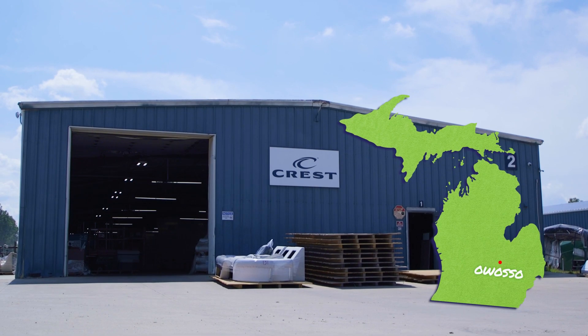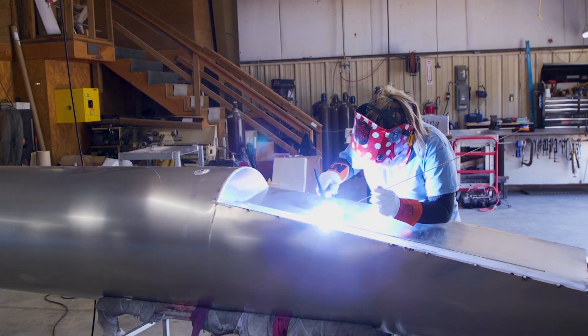We are at Crest Marine in Owasso, Michigan, and I am a certified welder fabricator for our research and development department.